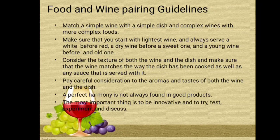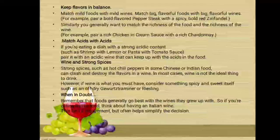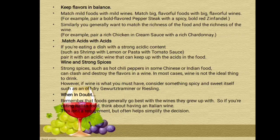Pay careful consideration to the aromas and taste of both the wine and the dish. A perfect harmony is not always found in good products — the most important thing is to be innovative and to try, test, experiment, and discuss. Keep flavors in balance: match mild foods with mild wines, and match big flavorful foods with big flavorful wines.